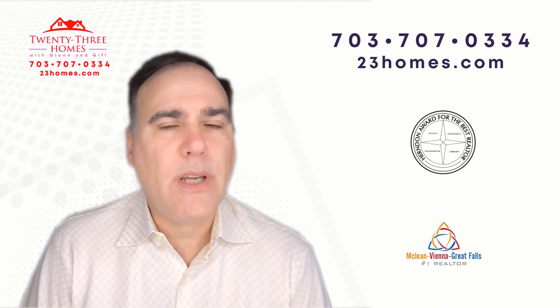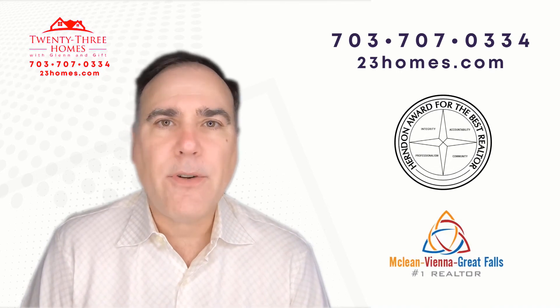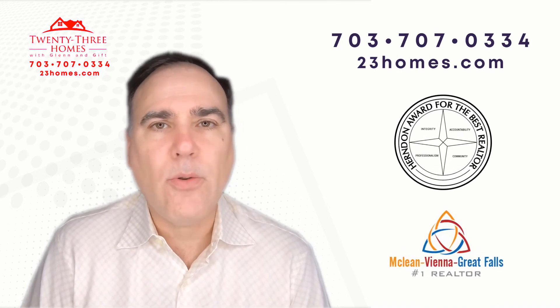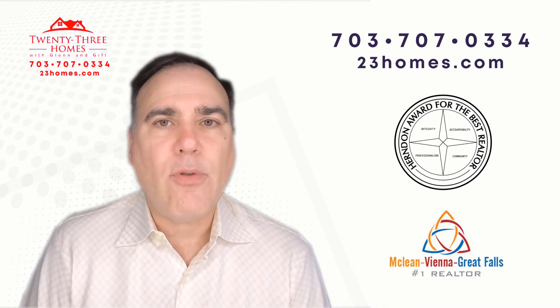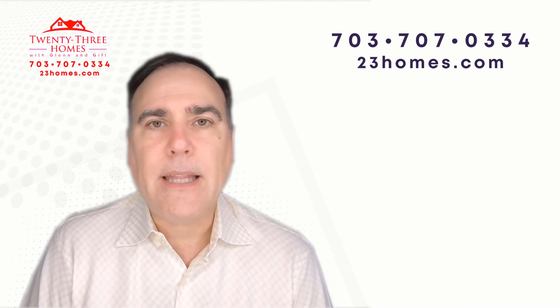Our app is just awesome. If you're in a community, you can just click: show me houses for rent, for sale, the valuations, the schools — all the information right at your fingertips.